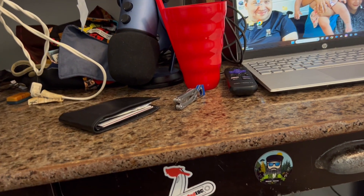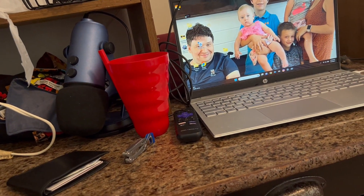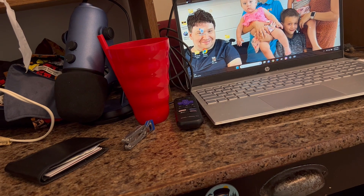Alright guys, that's my desk setup. Let me know if you have any questions. Stay tuned, stay safe, and like I would say — don't turn around.